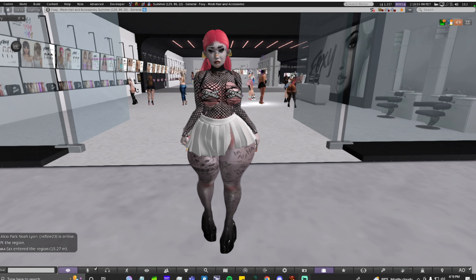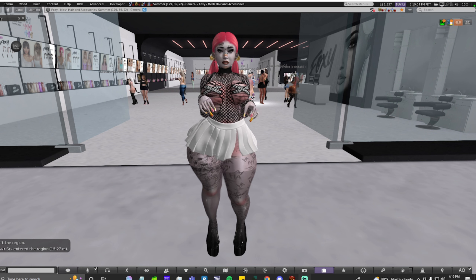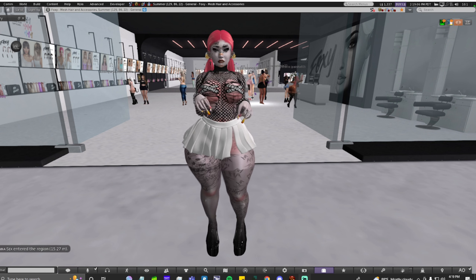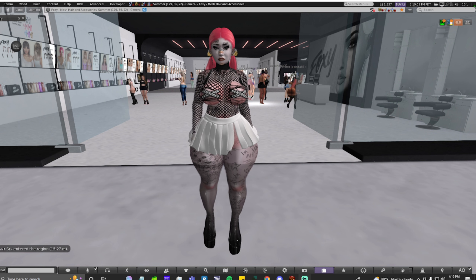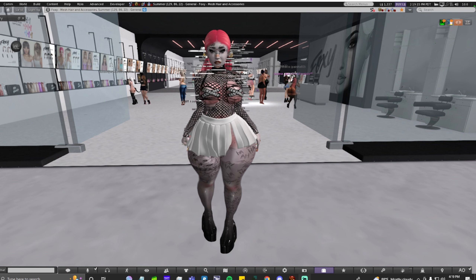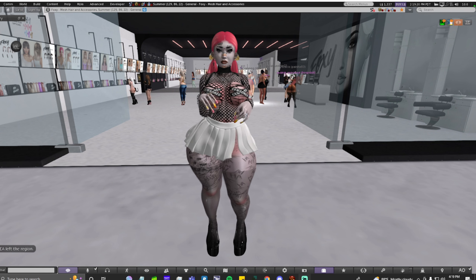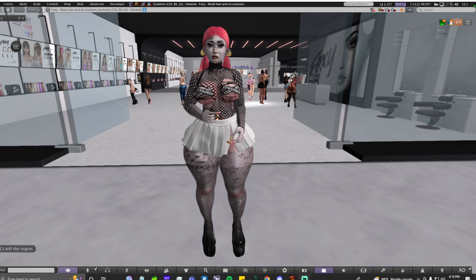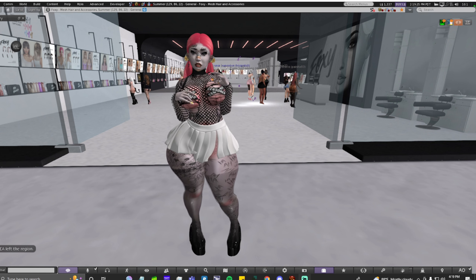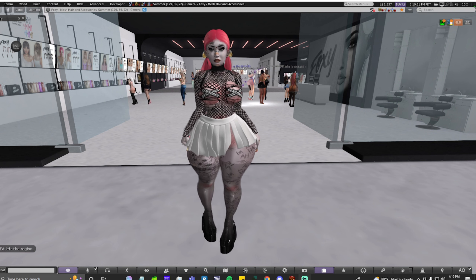First up on the list is Foxy. Today the owner of Foxy released a new group gift. The group costs 100 L's to join, and after you pay you're welcome to take the new hair released today and any other group gifts available in the store. I haven't been to Foxy in a few months, mostly because a lot of the newer releases were hairstyles I already have, but I definitely love Foxy and have quite a few of their hairs in my inventory.